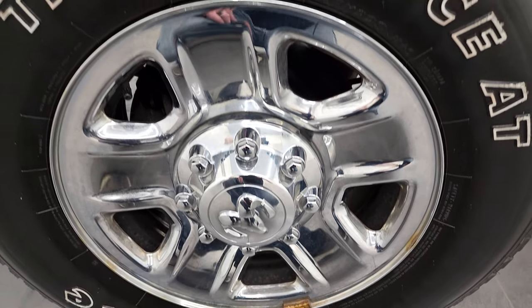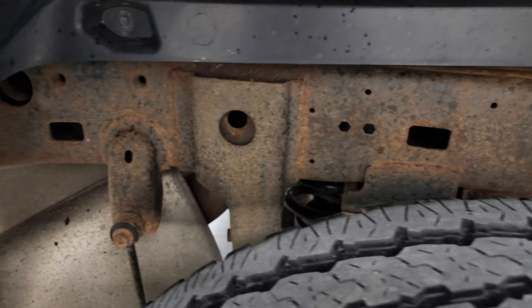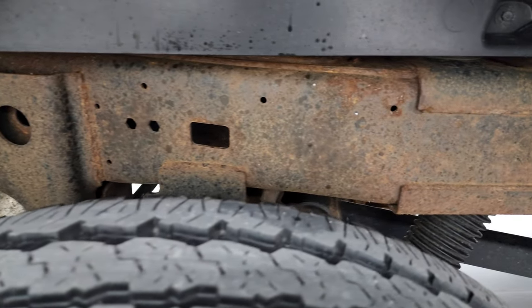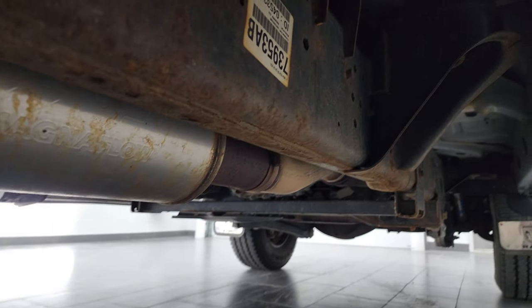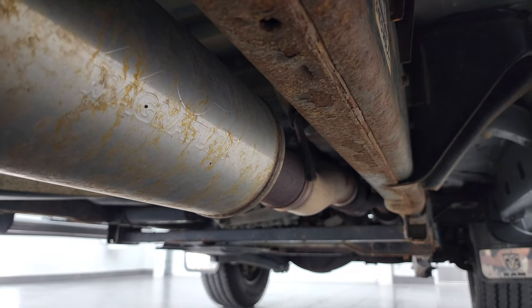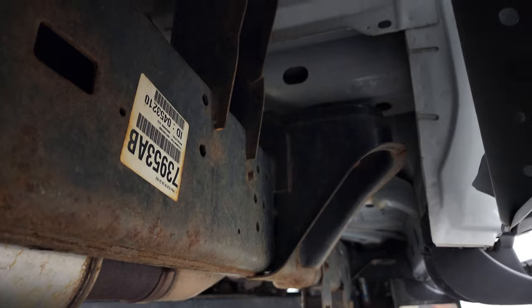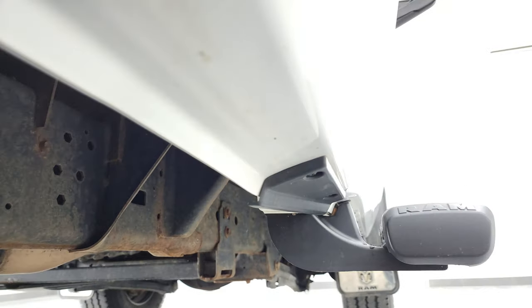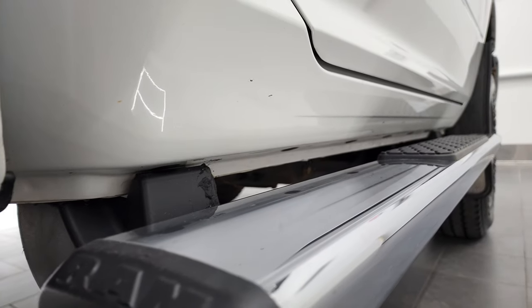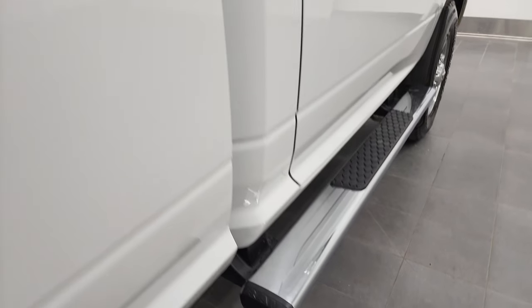The back rim is in nice shape and the back tires have just about as much tread as the front tires. Same story for the frame back here — just a little bit of surface rust but it's very light and it's actually not that bad underneath. It has a Magnaflow exhaust — that's what I got in my car, love it. Little rockers, body looks pretty clean. Cab corners are in nice shape and it does come with a set of factory chrome step bars.